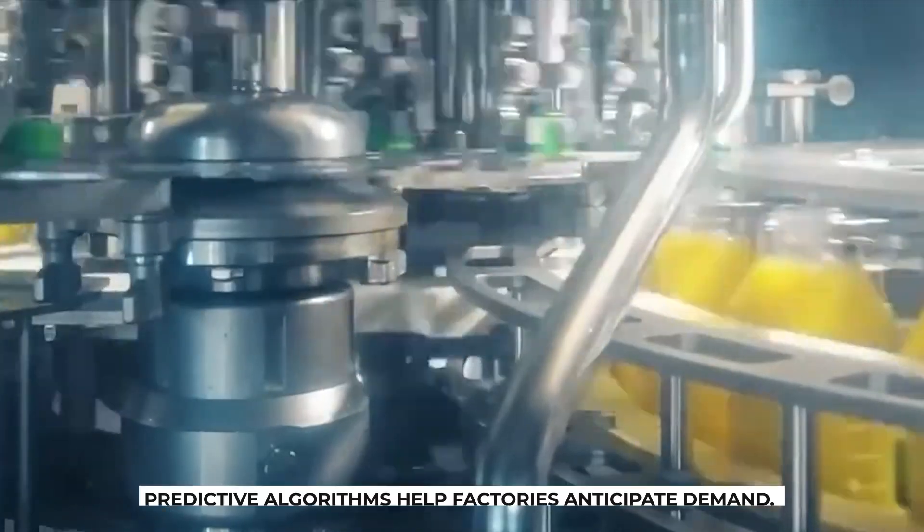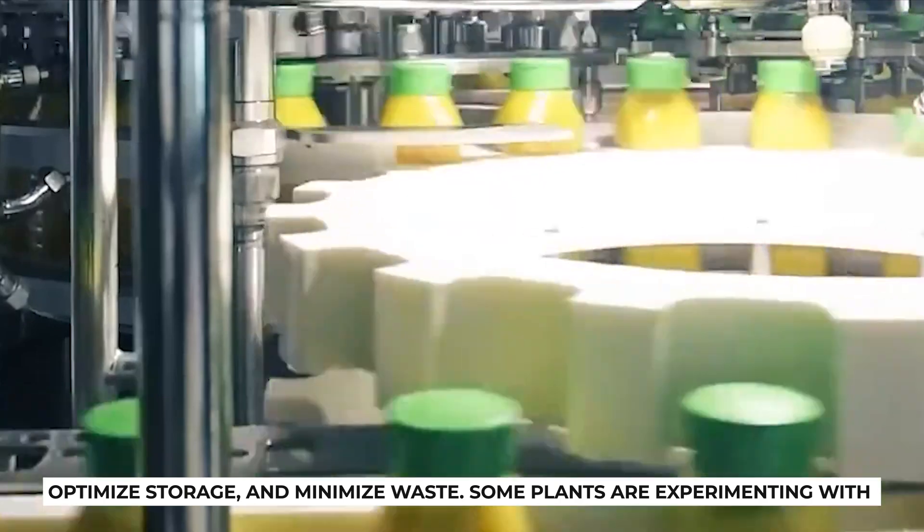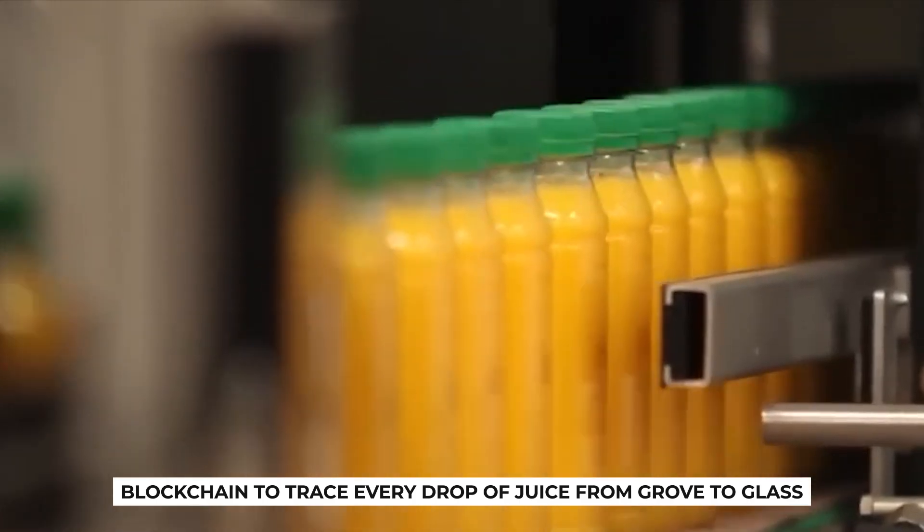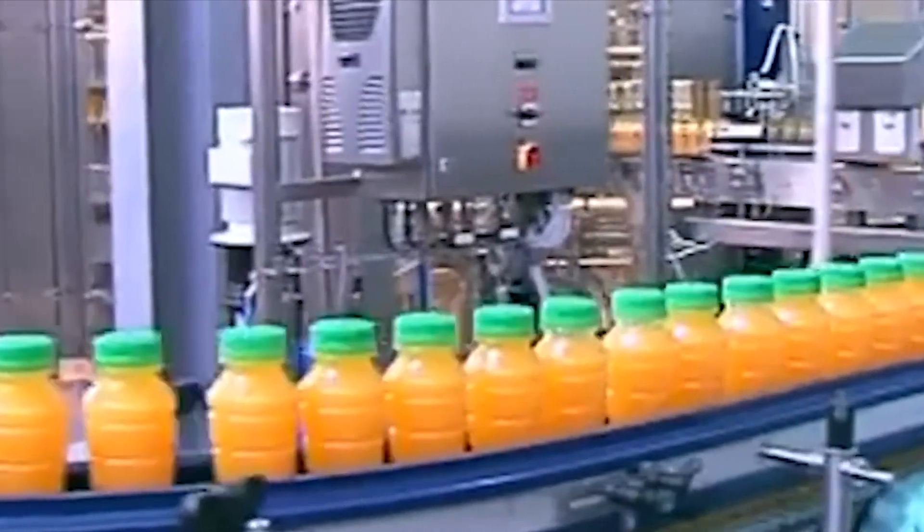Technology continues to shape the future of orange juice production. Automation, robotics, and artificial intelligence are now entering the factory floor. Sensors monitor every step of the process, detecting even the tiniest variations in acidity, sugar content, or pulp. Predictive algorithms help factories anticipate demand, optimize storage, and minimize waste. Some plants are experimenting with blockchain to trace every drop of juice from grove to glass, ensuring transparency and boosting consumer confidence. This new era of smart factories may one day redefine what we think of as fresh, sustainable, and traceable juice.